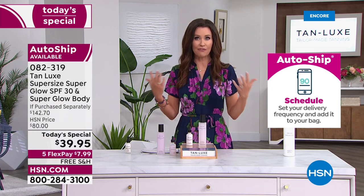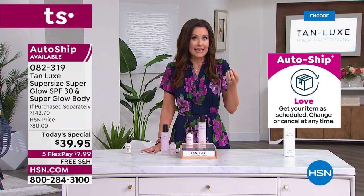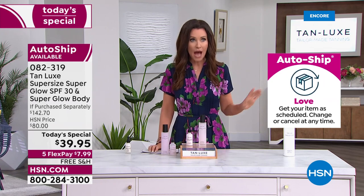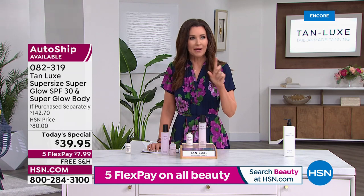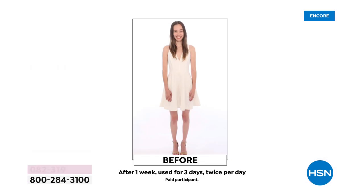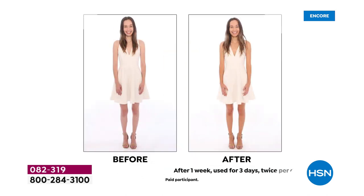Tan Lux changed the face and the body of tanning. They made it so that sunless tanning now gives you a safe tan and a beautiful customizable tan — that's what Tan Lux did. No streaks, no smell, no issues. But now they've also transformed the face of sun protection — SPF 30. So you're getting protected from premature aging, from developing age spots, from developing more wrinkles that you're trying to pay for all of that skincare to fight. Your dermatologist has been telling you for years, your parents told you when you were little — you need to wear SPF.